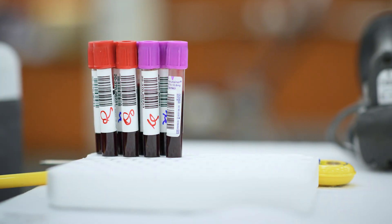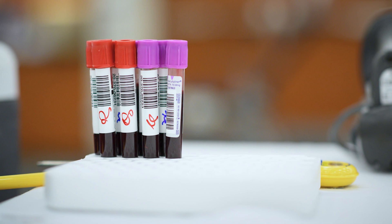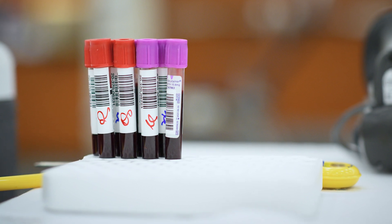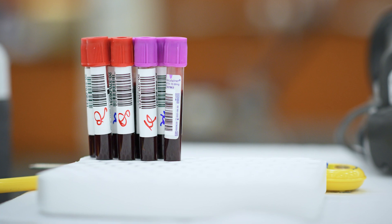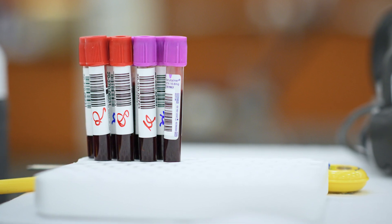Your white blood cells will be low after you receive treatment, but your counts must be at a certain level to receive chemotherapy. Your blood work is checked before every cycle. White blood cells help your body fight off infections.